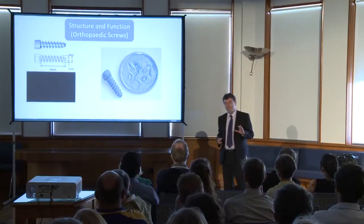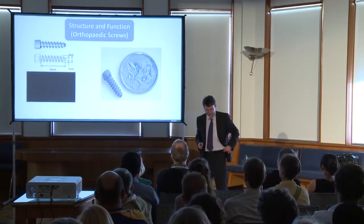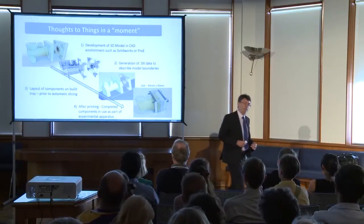The impact that 3D printing has had on research laboratories and for people like me as a research scientist is that it's had a dramatic impact on our ability to turn thoughts into things.